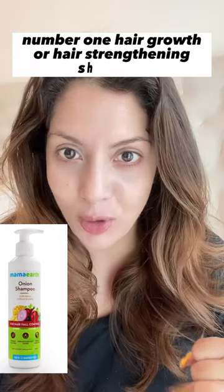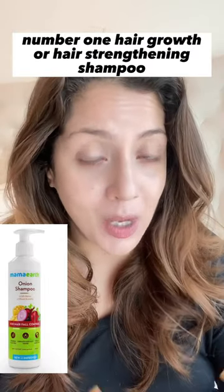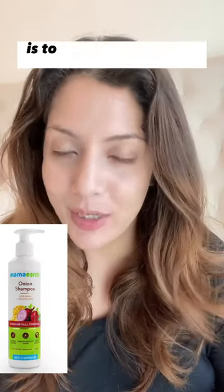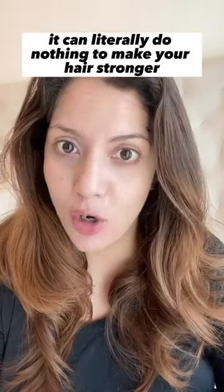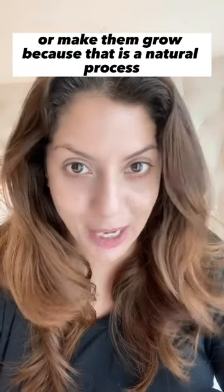Three red flags to look out for when buying a shampoo next time. Number one: hair growth or hair strengthening shampoo. Understand that the job of shampoo is to cleanse your scalp and hair. It can literally do nothing to make your hair stronger or make it grow, because that is a natural process.